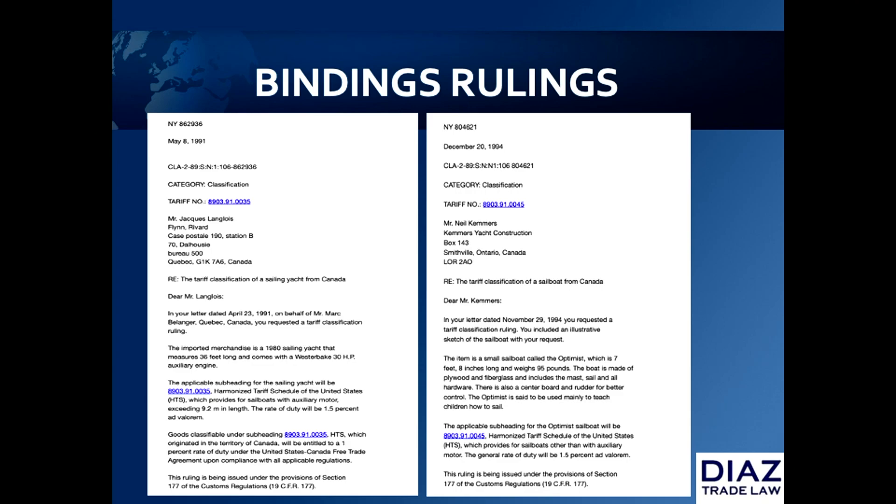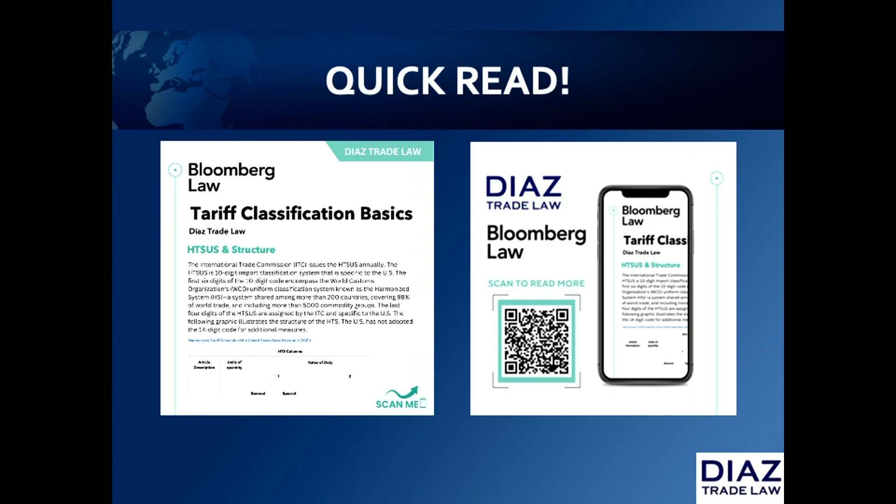Once a ruling is issued, it's publicly available in what's called CROSS — the Customs Ruling Online Search System. Anybody can go there and look up how a boat or any type of good is going to be classified. A couple of examples of binding rulings are shown on screen — one dated 1991 for a 36-foot yacht classified at a 1.5% duty rate, and one for a seven-foot instructional sailboat with the exact same duty rate. For novel issues — like whether a houseboat is classified as a house or a boat — it's worthwhile looking at CROSS, and you can always do a customs binding ruling. Our firm has published an article on Bloomberg Law about tariff classification, available by scanning the QR code.